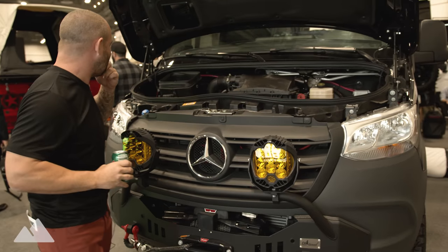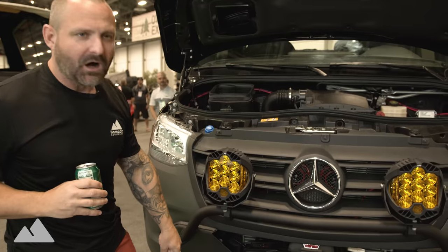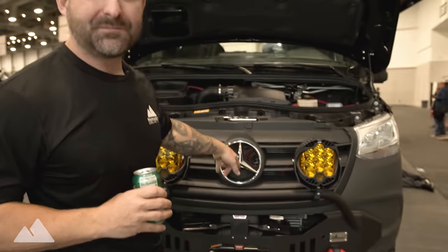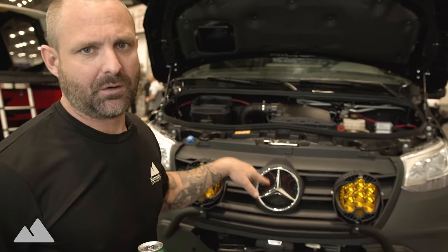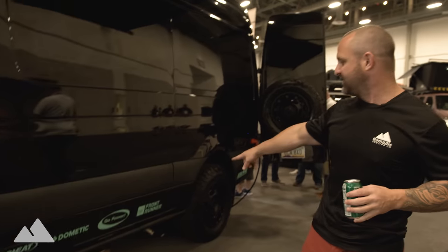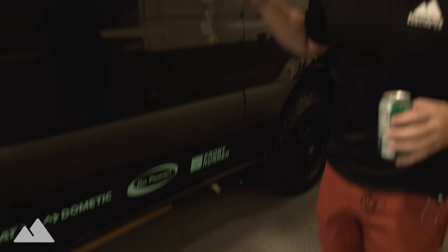We also have V-line switching for the Baja Design lights up here, and right up here we have the regulator for the secondary alternator. Underneath the CA Tune bumper is a secondary alternator by Belmar. CA Tune horns are also installed — if you have a $200,000 Sprinter van, the stock horns are embarrassing and you need to upgrade. We also have side steps by Scoped and an exhaust coming out the side of the van.